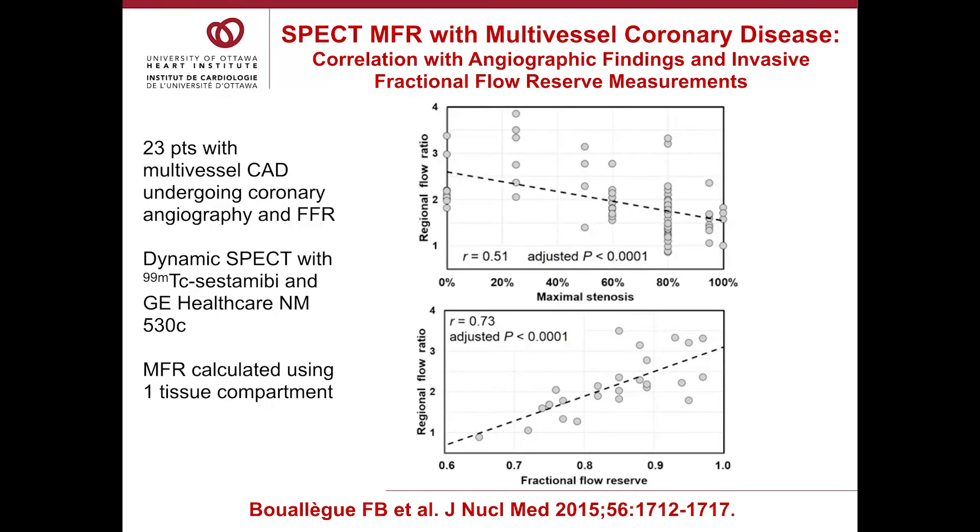The next important study was from Bois-Lague in France, where they looked at 23 patients with multivessel disease who underwent coronary angiography and FFR. They used sestamibi and the GE Healthcare NukeMed 530C. The first graph shows that regional flow reserve decreases with increasing stenosis severity. The second graph shows that as fractional flow reserve decreases, so does regional flow reserve.